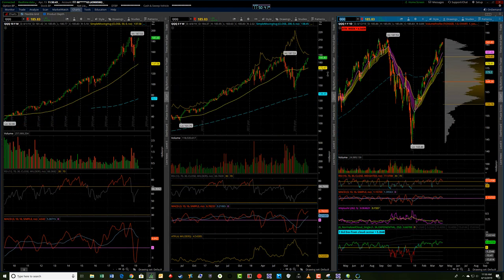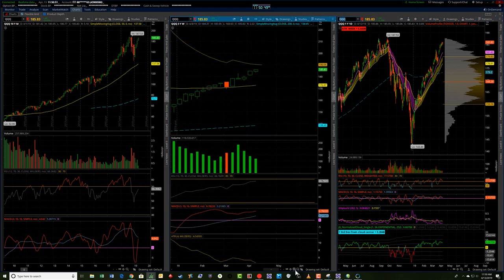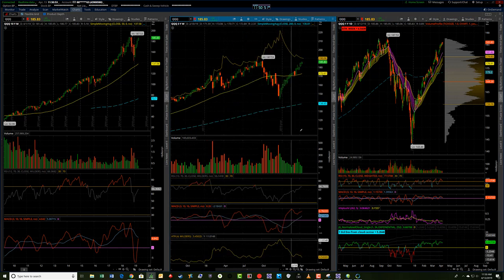QQQ, the NASDAQ — the same RSI indicator — is where the QQQs are the strongest so far. We again have another closing high on the week, higher high, higher low, still a strong uptrending channel. Using that reverse RSI indicator, if we get up to 70, that would be around 190, which is just above the all-time high of 187.53. Everything looks like we're headed in that direction.